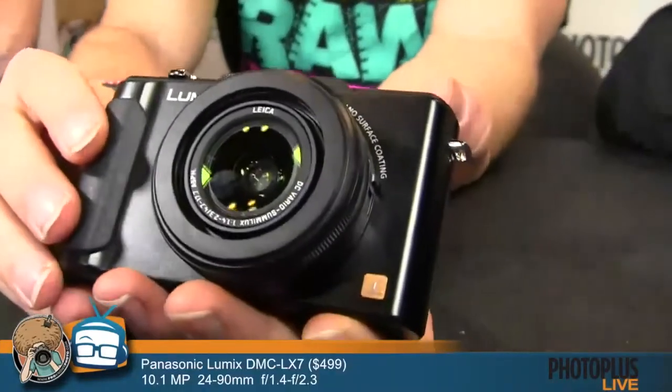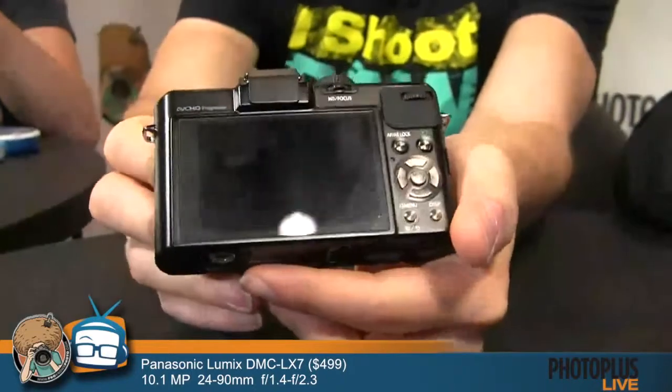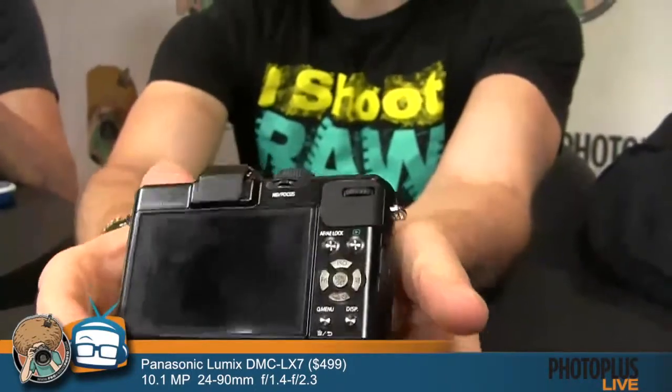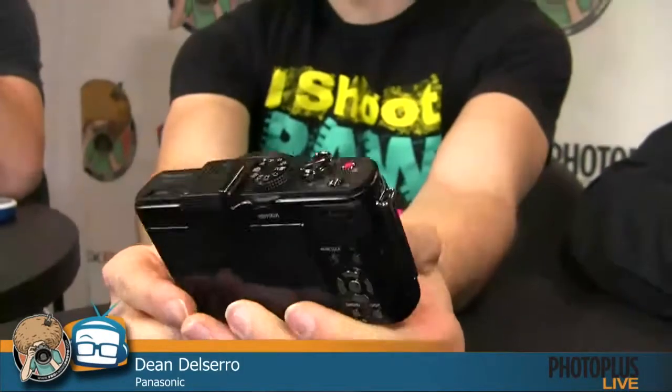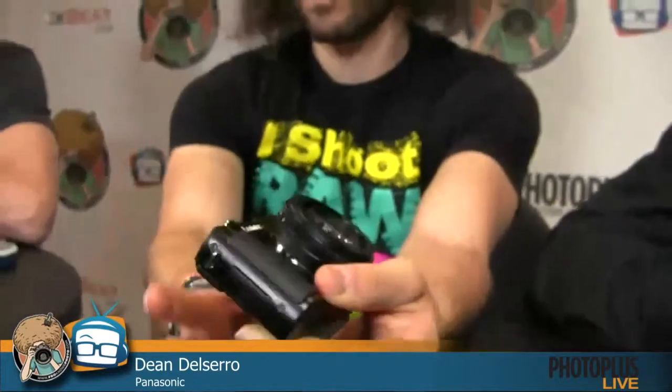Dean brought a couple of cameras to show — newer releases the team is excited about. The first is the LX7, a very compact form factor camera. The exciting thing about it is the f/1.4 fixed aperture lens, making it amazingly bright and fast. It's a favorite carry-around pocket camera for many pros. It's also about a 4x zoom, maintaining that f/1.4 aperture across the whole range.